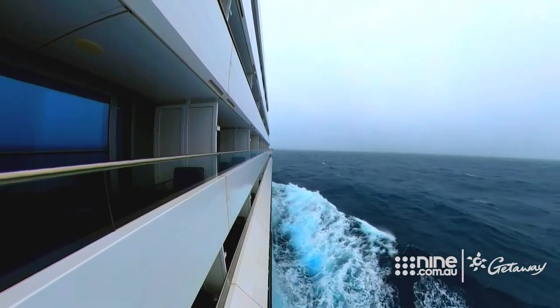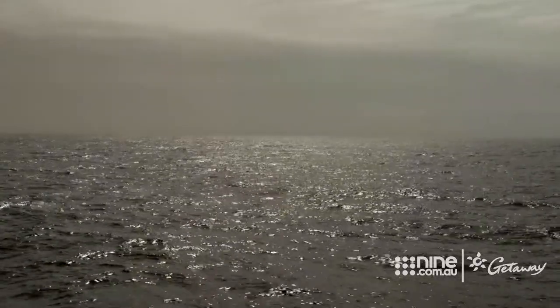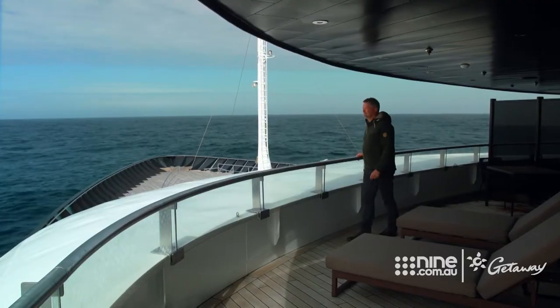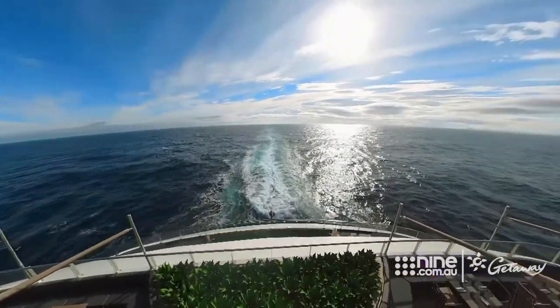We're right in the middle of the Drake Passage — one of the most infamous bodies of water on Earth, and if you're going to Antarctica, you have to cross it. You can be really lucky and have it as smooth as a mill pond — that's called the Drake Lake. But you can also get what's called the Drake Shake, when seas are five or six metres. Our voyage so far fits somewhere between those two scenarios, but it's been smooth sailing.